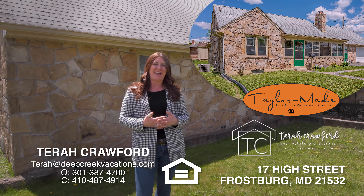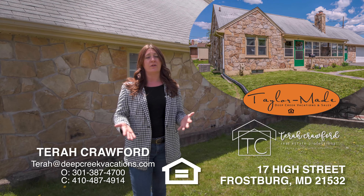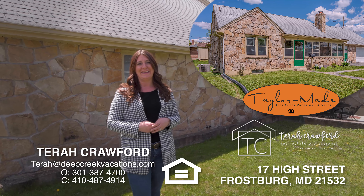Thanks so much for checking out the video of 17 High Street in Frostburg, Maryland. To schedule your private tour or for any additional information, give me a call today.